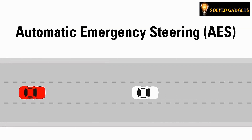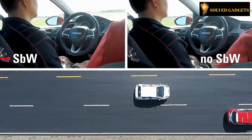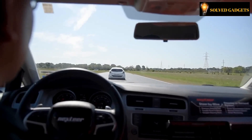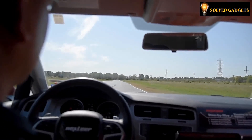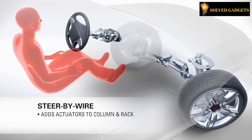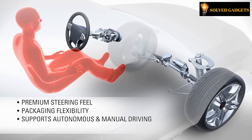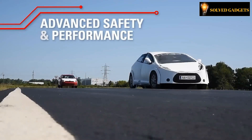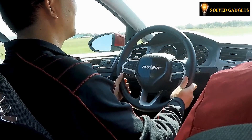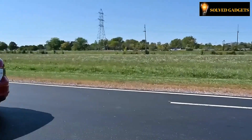A decade ago, Nissan showcased a comparable concept, but the model in question was developed by an American team. Their vision: cars will undergo weight reduction, enhancing maneuverability and making it more convenient for drivers in challenging weather conditions. Vehicles might automatically calibrate the necessary steering wheel revolutions for a variety of driving scenarios. Moreover, this advancement is fully compatible with autopilot systems and is exceptionally well-suited for electric vehicles.